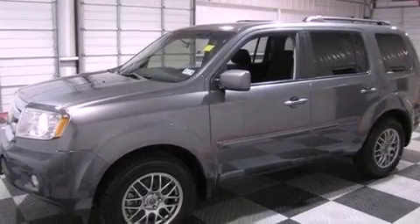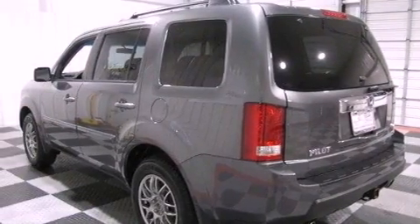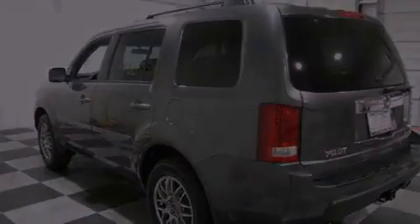Its top features include a multi-link rear suspension, traction control and stability control systems, XM satellite radio, aluminum wheels, and roof rails.